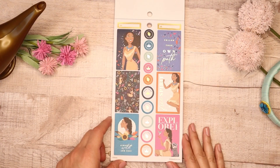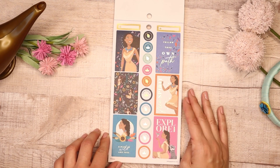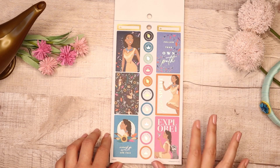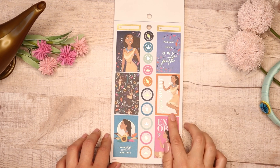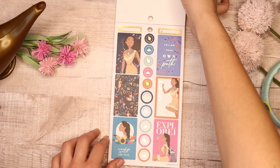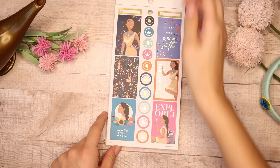Then we go into the next princess, which is Pocahontas — I love Pocahontas and she is new in this sticker book. I love the colors selected for her — really beautiful vibrant colors. I love how each princess has her own collection of colors: hers are vibrant pinks and teals and a soft blue and a pop of orange. This says 'Free Spirit,' I love how she's just running, and this one says 'Follow Your Own Path.' Really pretty — there's Meeko.